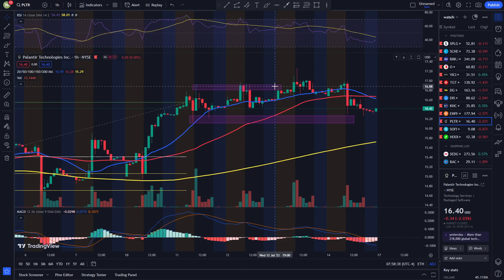In my opinion, I thought at that time it would break out of this triple top. And it did momentarily, but it seems like it also retraced back down.